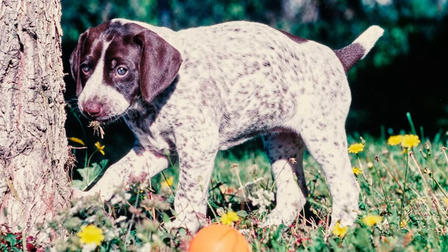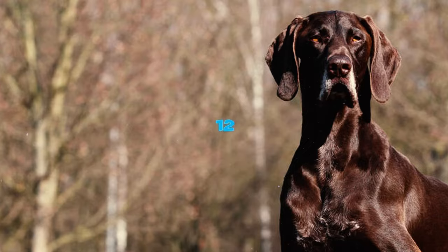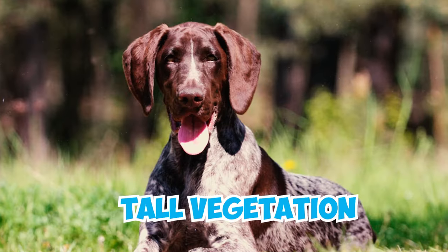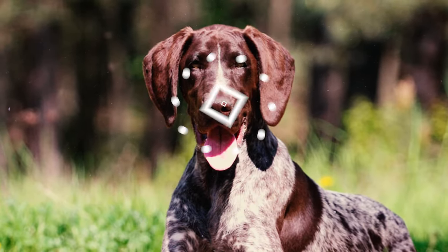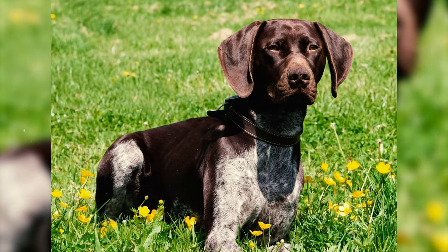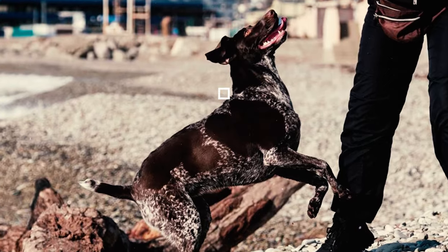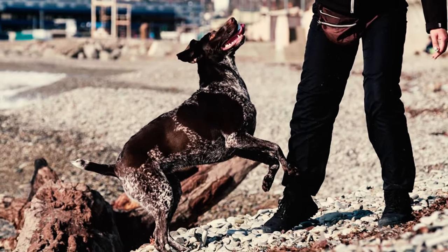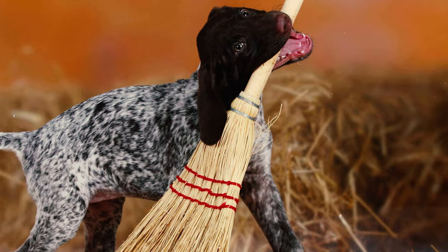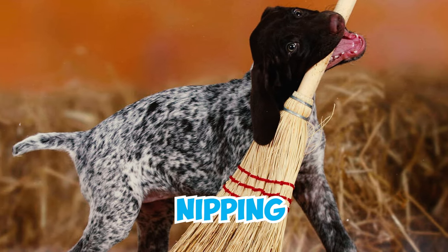Number eleven: German Shorthaired Pointers are skilled swimmers thanks to their webbed feet and sleek bodies, and they generally love water. Their shorter water-resistant coats keep them buoyant; however, in winter, the shorter coat can make them more prone to the cold compared to long-haired breeds like Labradors. Number twelve: pointer breeds are naturally alert dogs, bred for locating prey in tall vegetation and wetlands, with remarkable spatial awareness. These inherent instincts make them vigilant and well-suited for watchdog responsibilities, and they will bark to notify their owners of potential threats or intruders.